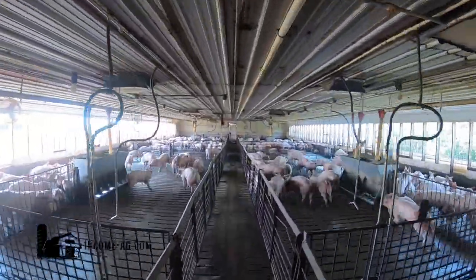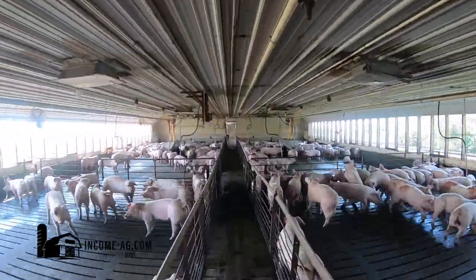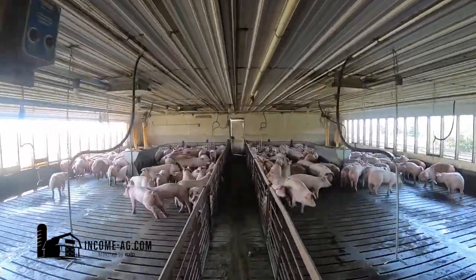There are two rooms, four pens per room, with a side loadout. Barn 2 also has Flex Flow feed systems as well as wet-dry feeders.